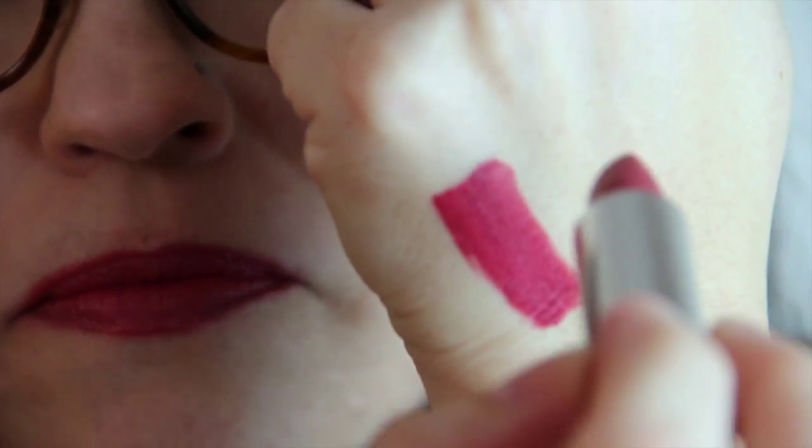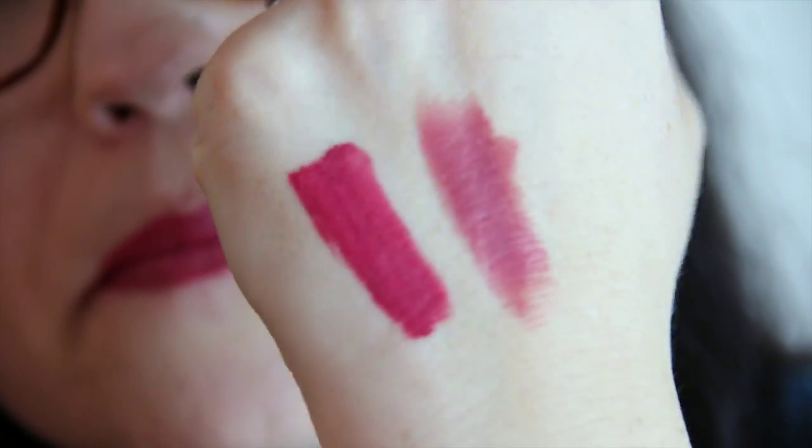Next we have the Maybelline Touch of Spice — this is what I'm wearing on my lips right now, actually in combination with a lip gloss. Love it. This formula is so nice. It is a matte, but a very comfortable matte and it's pretty long lasting. I mean, it's not as long lasting as something like Mac mattes, but those are drying — these aren't drying at all.